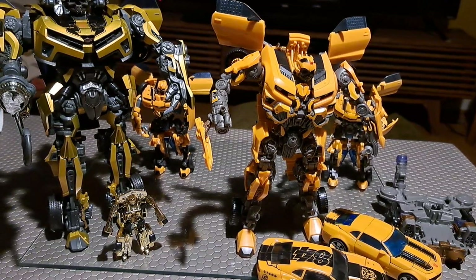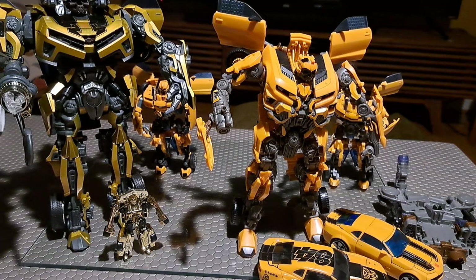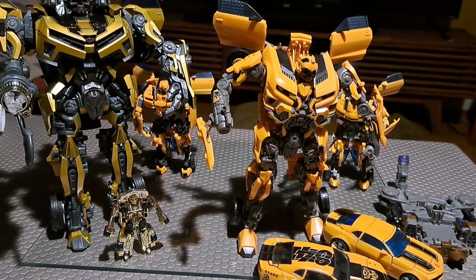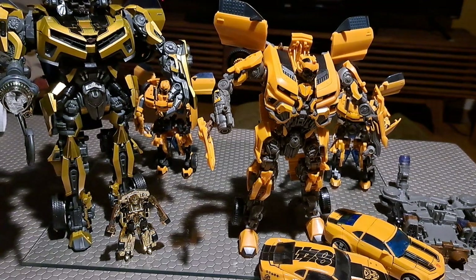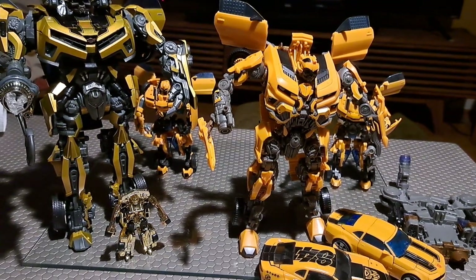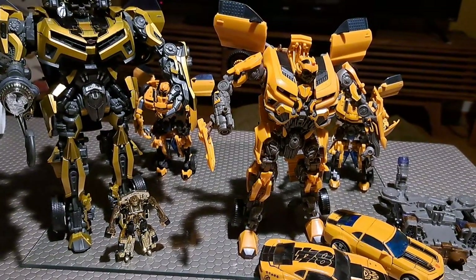Hello everyone, GL1 here and welcome back to my online toy museum. Today I'm going to talk about more Bumblebees. I have a pretty vast collection of Bumblebee toys and the story of Bumblebee is pretty complicated in terms of the toys.